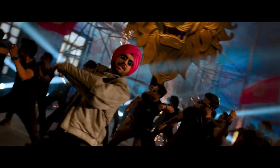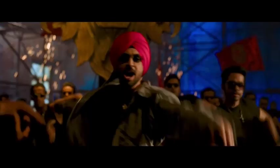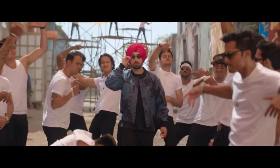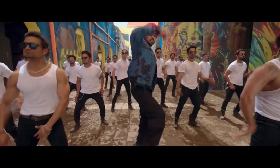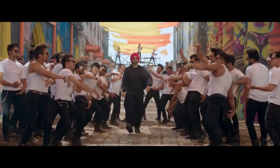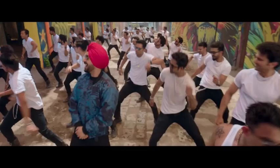Speaking of visual impact, the VFX in Jad Juliet 3 are pretty darn impressive. Prem Singh isn't afraid to go big, but the CGI never feels overwhelming. Take the car chase sequence for example — the explosions and car flips look realistic, seamlessly blending with the practical effects. Overall, the VFX team does a fantastic job of creating a fantastical world without sacrificing immersion.